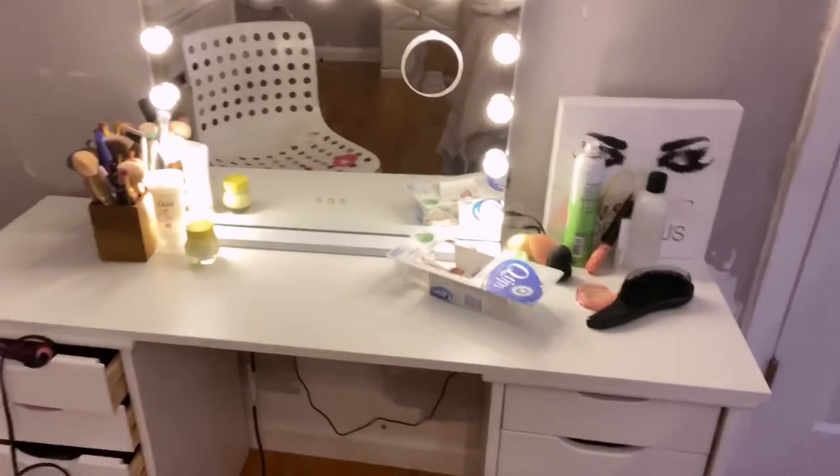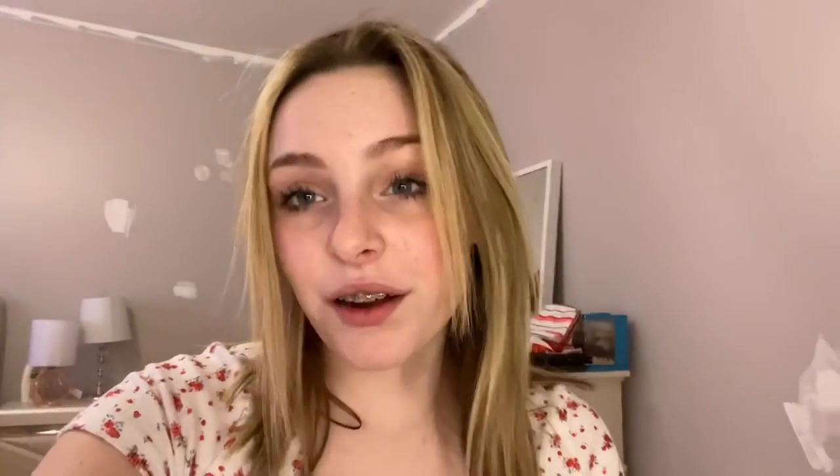Hey guys, it is the next day — well, the second day. I forgot to film yesterday, and it was Easter anyway. I just got home from school and it's done! I put this whole thing together myself with no help — I wanted to do it myself. Pretty cool!